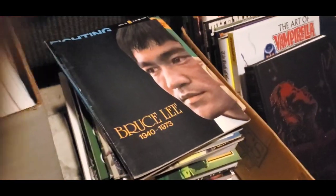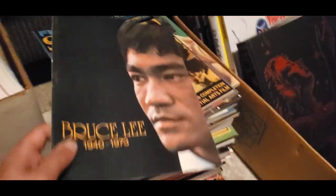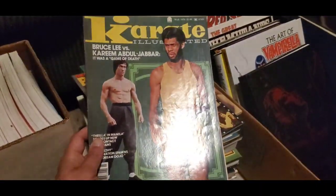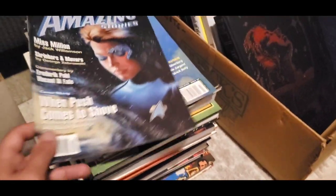I found these great Bruce Lee magazines, and again, I could sell them individually but I think it might have more appeal to put them all together. There are five of them and I know people are still into Bruce Lee, so I'll scoop them up.